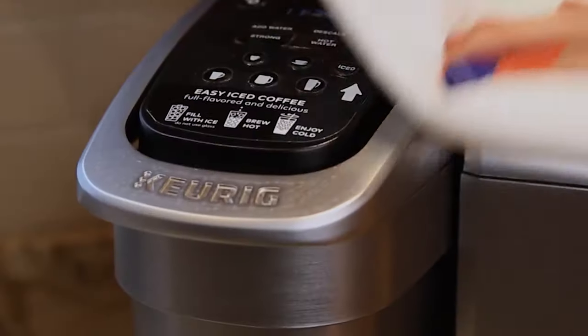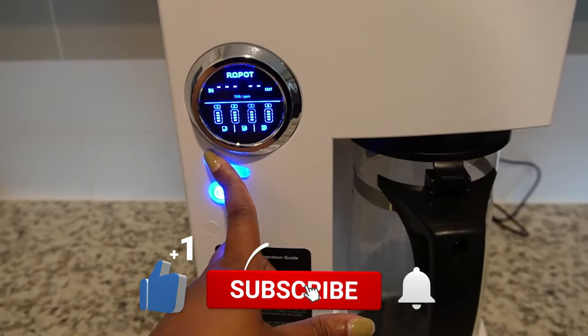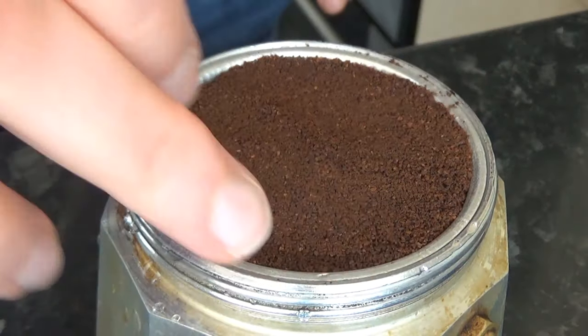Hope you enjoyed the video. Don't forget to give it a like, subscribe to our channel, and hit the bell icon to stay updated with more exciting content. Thanks for watching.